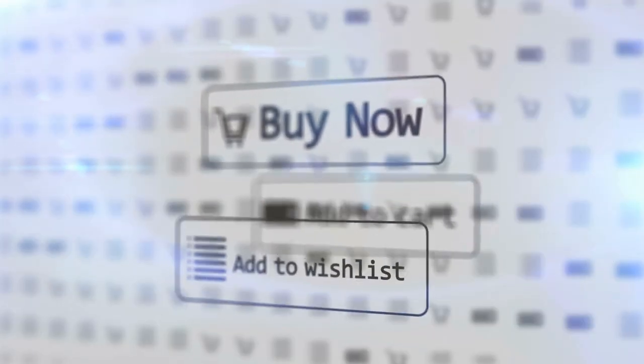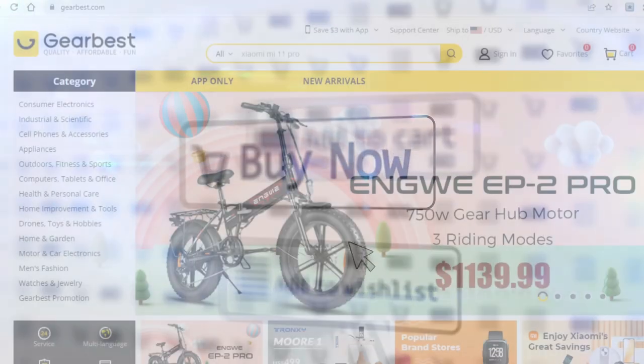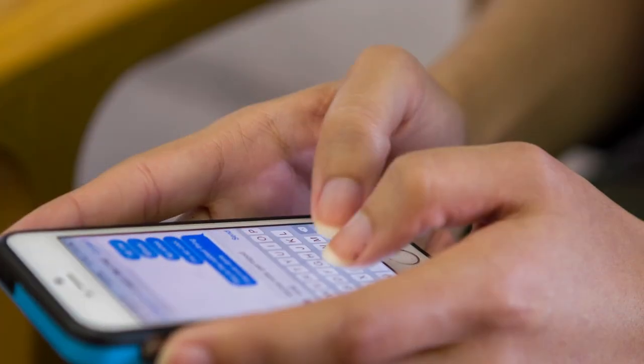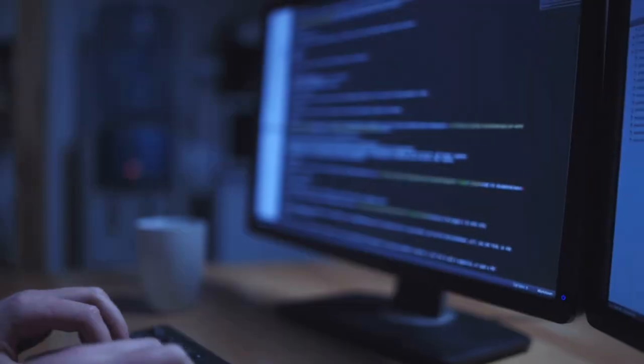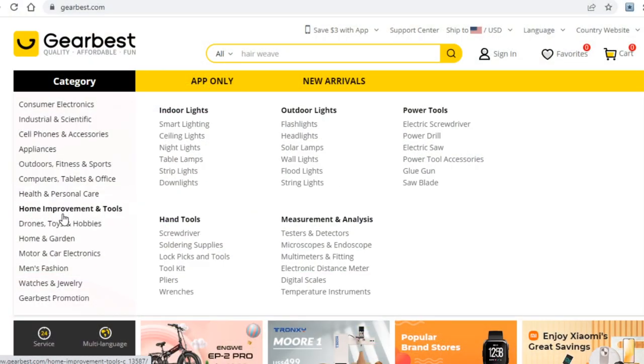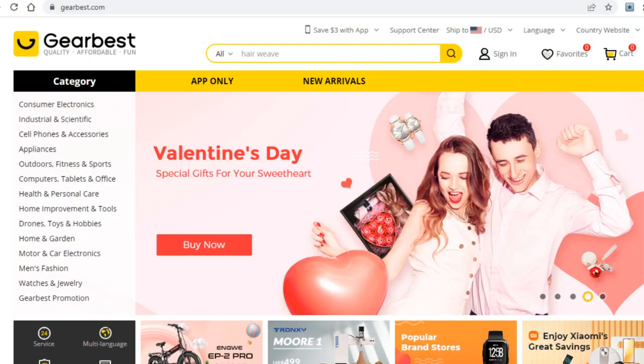You can come on here and buy anything you want. As you can see on the left-hand side, their products range from cell phones and accessories to computers, to health products, and so on — there are just too many for me to read out loud.